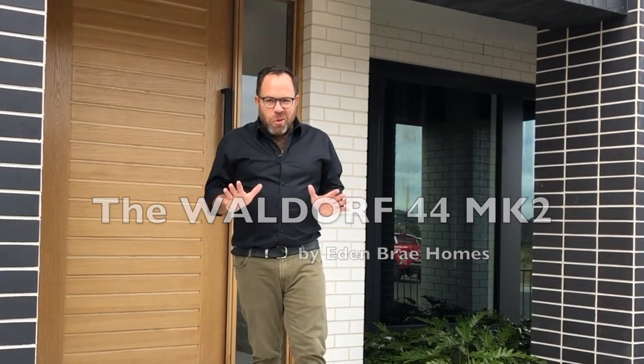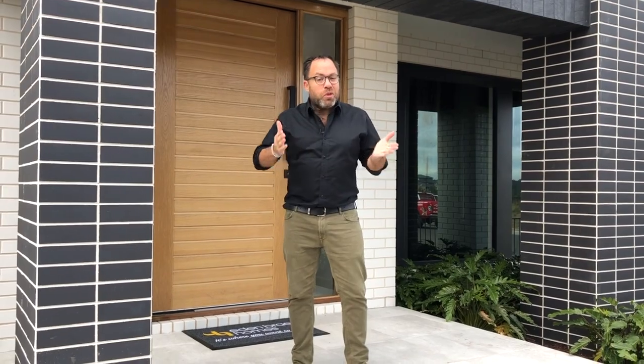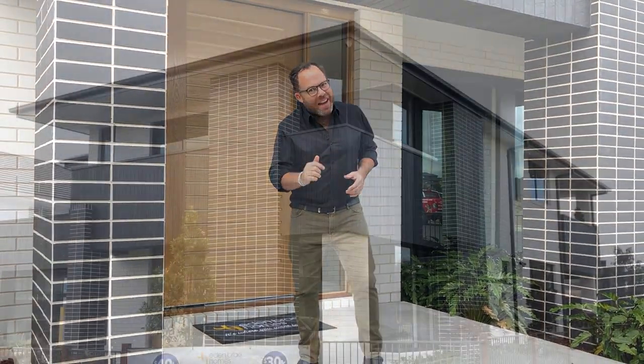To say I'm excited about sharing this home with you would be an understatement. This is not only a brand new display home but also Eden Bray's flagship. Join me now as we take a walk through the Wardoff 44 Mark II.